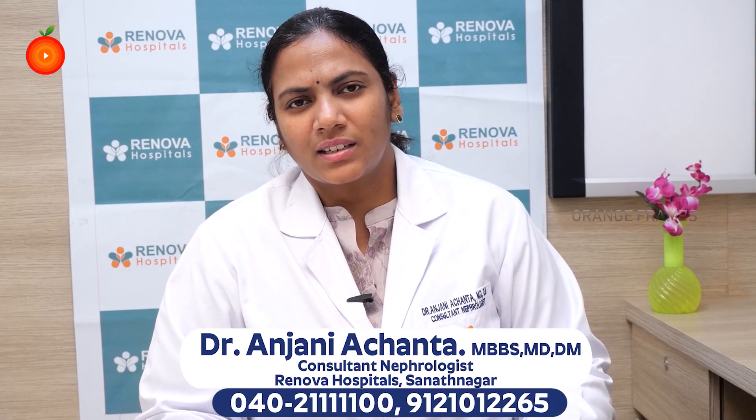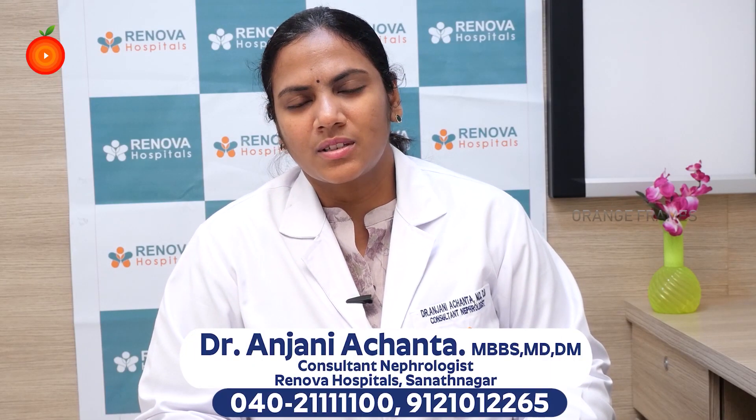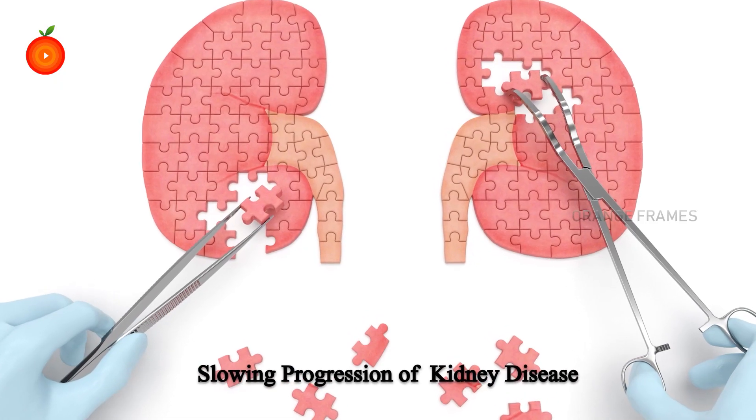Hello everyone, I am Dr. Anjani Achanta. I am a Consultant Nephrologist at Renovo Hospital, Sanatnagar. I will tell you what can be done for slowing your progression of kidney disease.